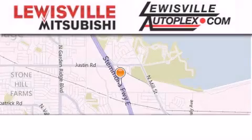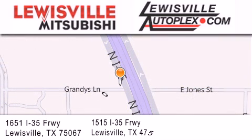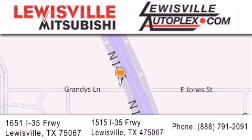Thank you for considering Louisville Mitsubishi and Louisville Autoplex for your next new or pre-owned vehicle. If you have any questions, please visit our websites, give us a call, or stop by one of our dealerships. We are conveniently located in Louisville on Interstate 35 between Corporate and Business 121. Thank you.